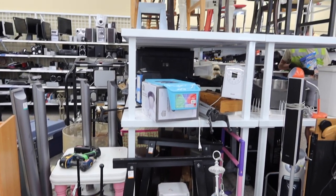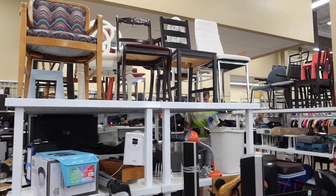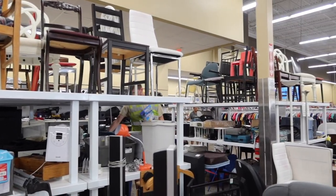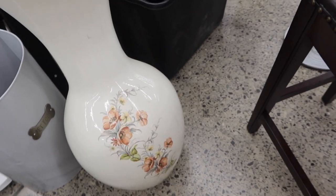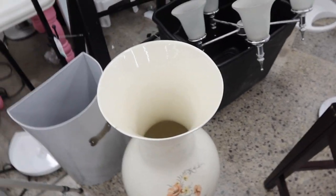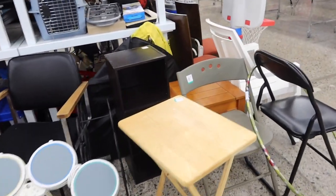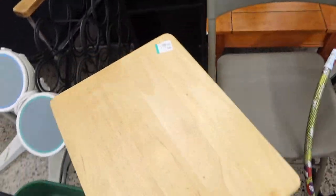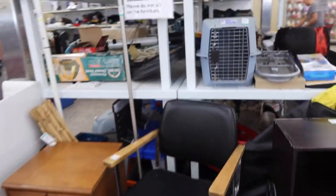A thrifting tip I have is to look in every single section, even if you think it's irrelevant to you. Look in the plus-size section even if you're a size two, because your size might be there but mixed in. Go to the kids section, the furniture section even if you don't have a home, the book section — because people put things everywhere. That's why when I thrift I dedicate at least two hours, and I always go alone.